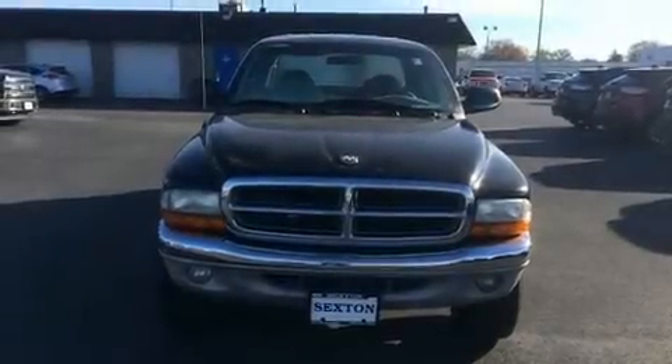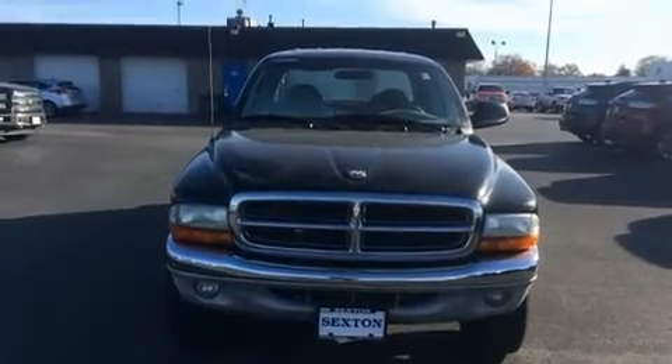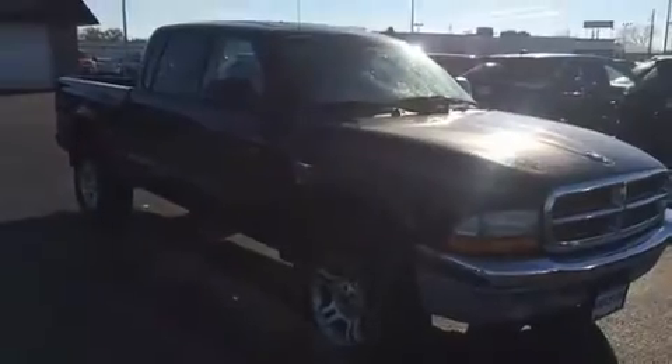You're going to love the 2004 Dodge Dakota. It features four-wheel drive capabilities, a durable automatic transmission, and a refined six-cylinder engine.